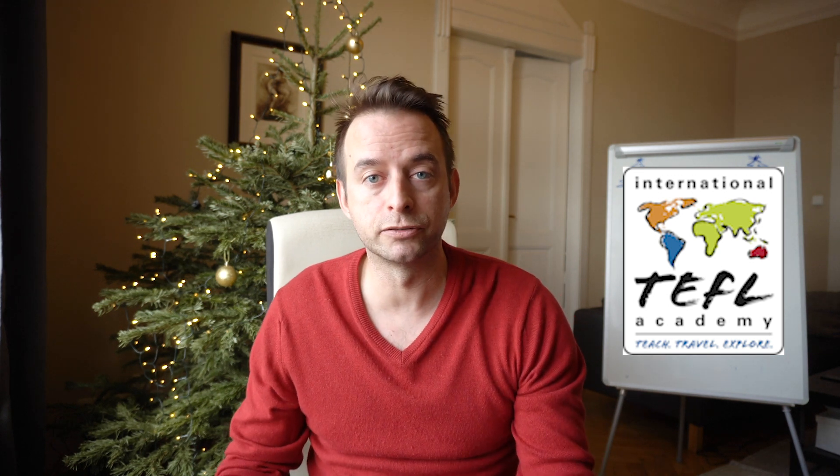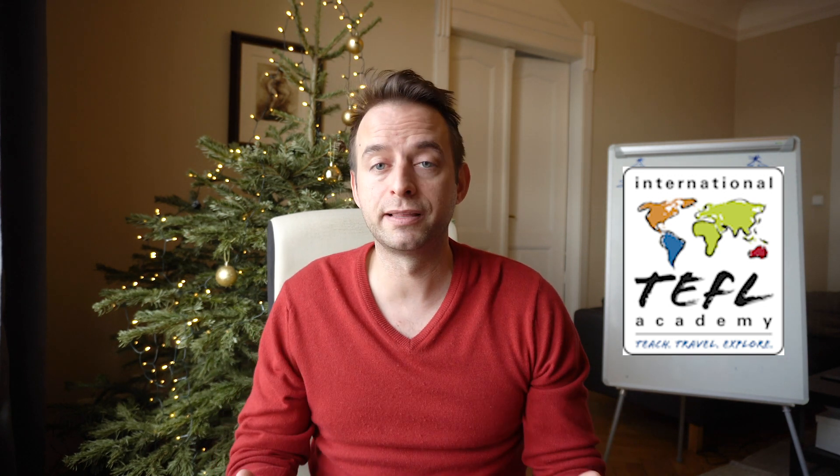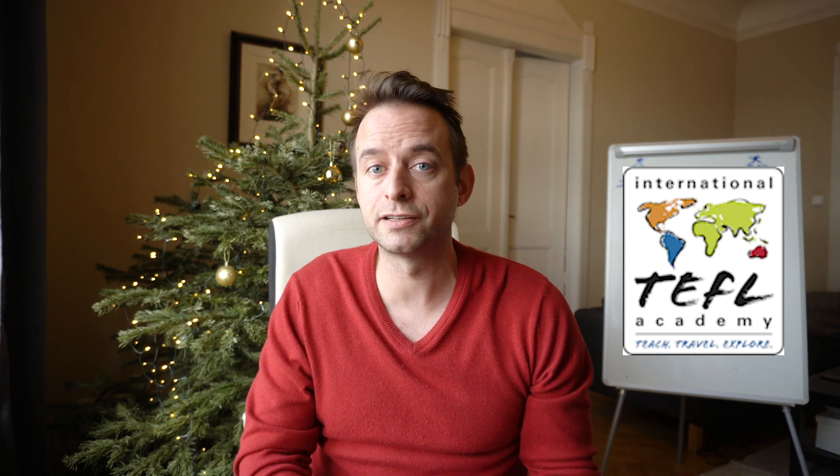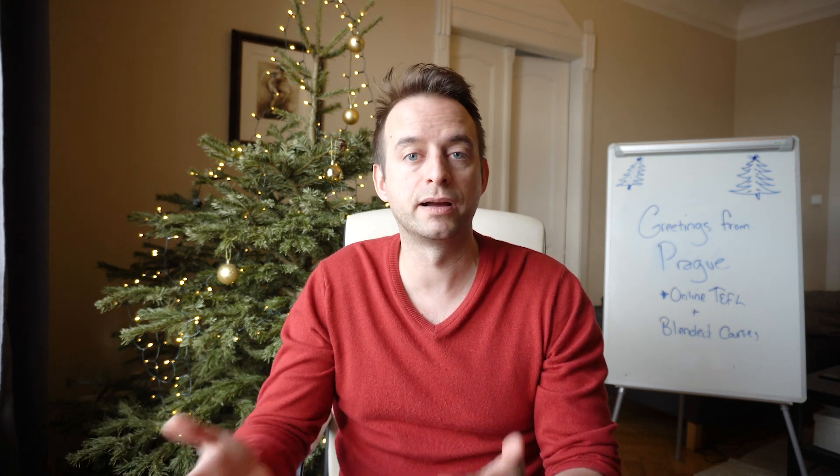There are many factors that went into us picking ITA as our partner school, and there are so many things that I love about their course. Their training is fantastic, their job assistance is extensive, they offer a lot of post-course support, they have a strong accreditation behind them, and maybe most importantly they have a super connected and vibrant alumni community. Our relationship with ITA is pretty simple: we sell their online course and in conjunction with this course we've created an on-site program in Prague that's two weeks long.